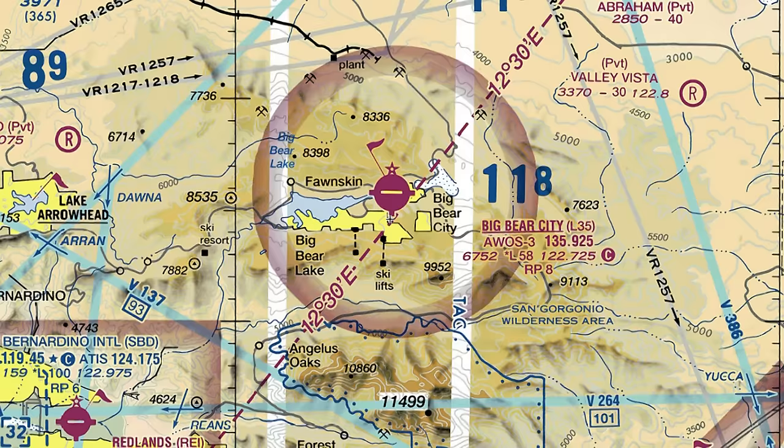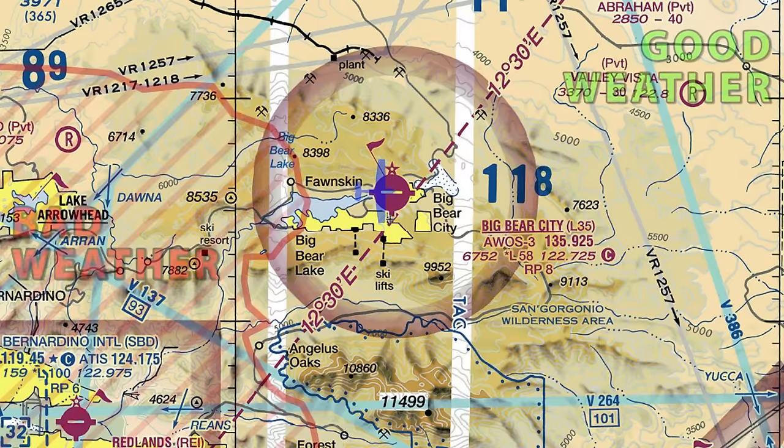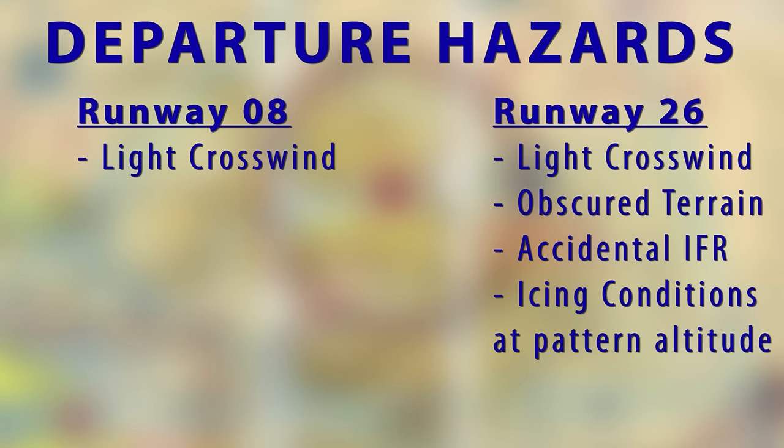The final hazard we made ourselves aware of was an airmet for icing in our area, with a freezing level at 8,000 feet — which is only 200 feet above the pattern altitude for Big Bear Airport. So we need to take off in the direction that will take us away from all visible moisture, which would be runway 8. When comparing the pros and cons of each runway, it quickly became apparent that runway 8 was going to be the better choice.